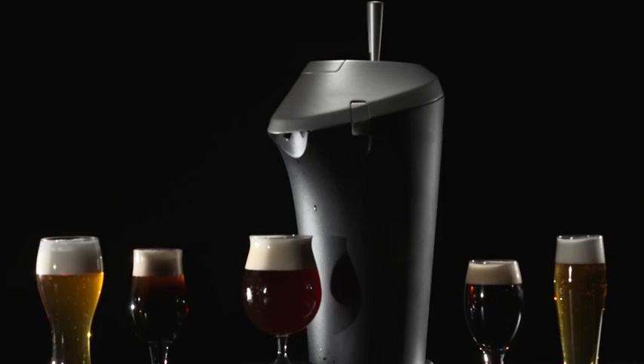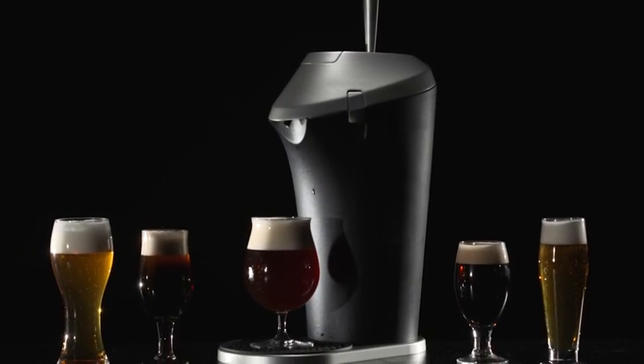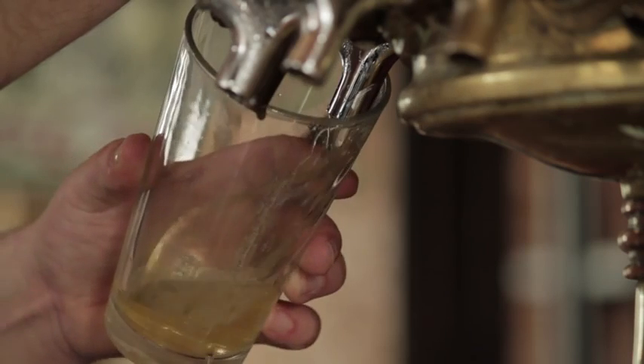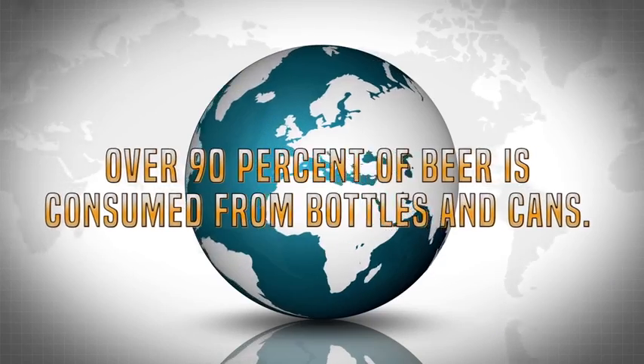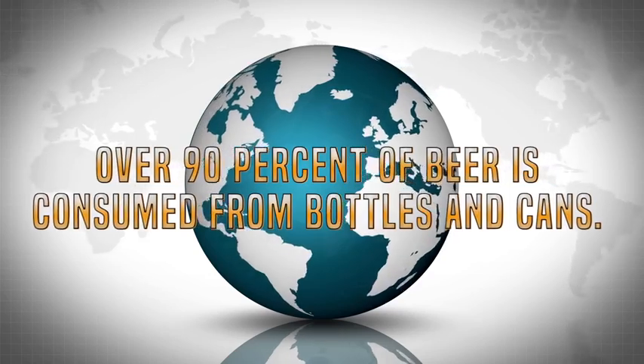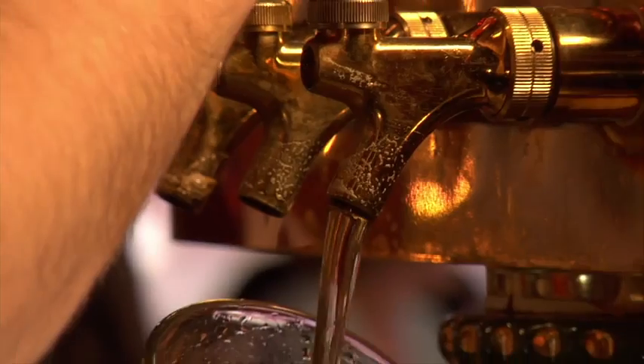I'd like to introduce you to Physics. Now we all know that beer is pretty awesome. And beer, fresh from the tap, tastes great. After all, that's the way the brewers intended their beer to taste. But in order to reach the masses, beer is sold in cans and bottles worldwide. In fact, over 90% of beer is consumed out of cans and bottles, and for us beer lovers, it just doesn't taste as good as it does fresh from the tap.